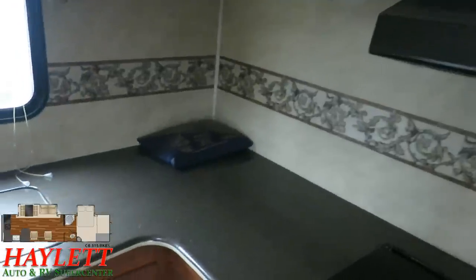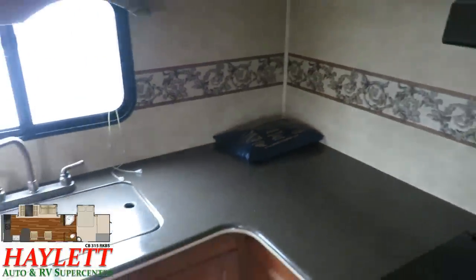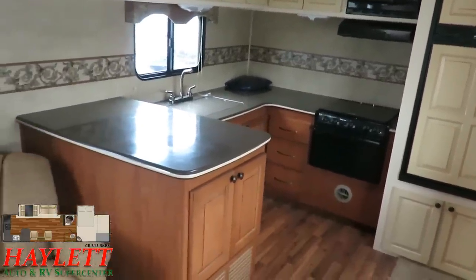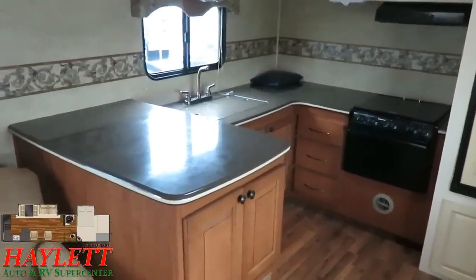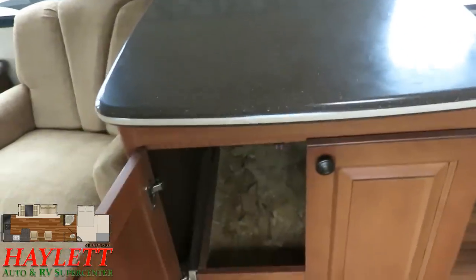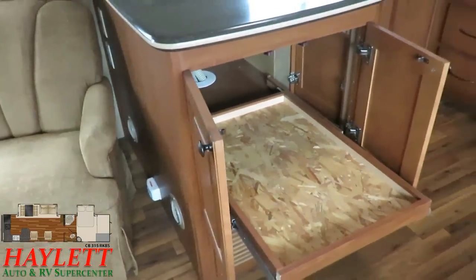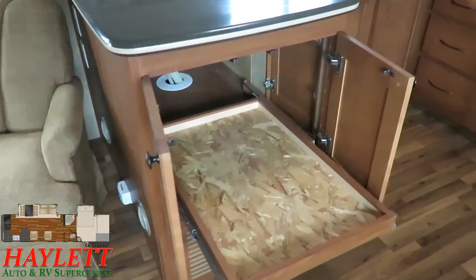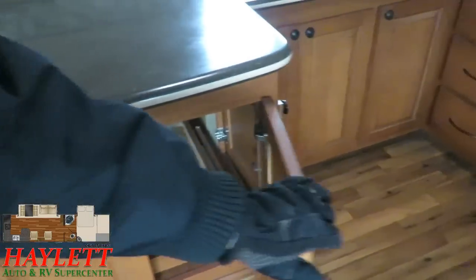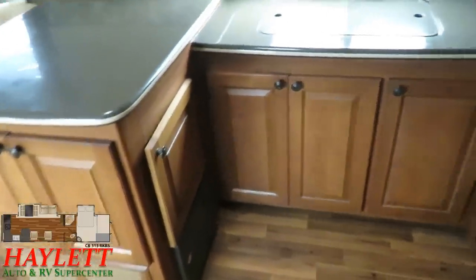Seeing all the original owner's manuals still present and accounted for is a good indicator of someone who maintained and took care of their RV. One of the things I like about rear kitchens is the counter space — you get more prep space versus a rear living room. This elevated peninsula here is sharp, and they have a solution for reaching that upper storage: a nice telescoping extension for all of your kitchen storage right here, which is something Heartland actually still does today in various models.